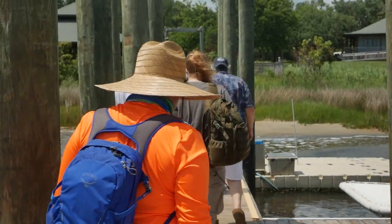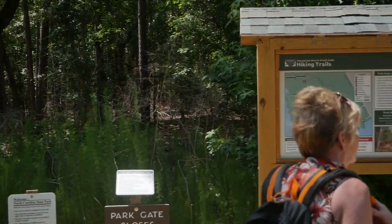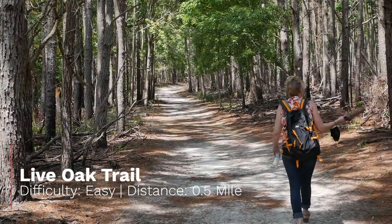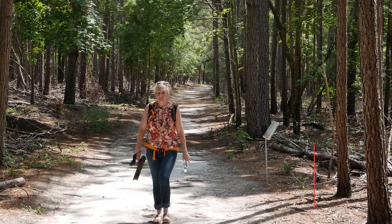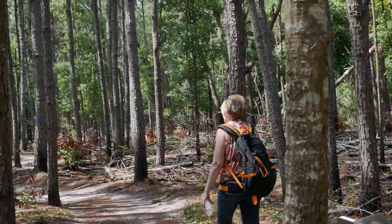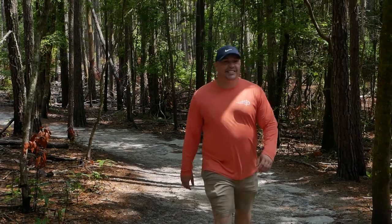Now we're ready to hit the trail. The park trails are short and sweet — mostly flat, sandy, and with plenty of shade. The first trail we visited was the Live Oak Trail. This loop trail difficulty is considered easy and has a distance of 0.5 miles. The trails here at Hammocks Beach State Park were well marked and are great for all skill levels and families.